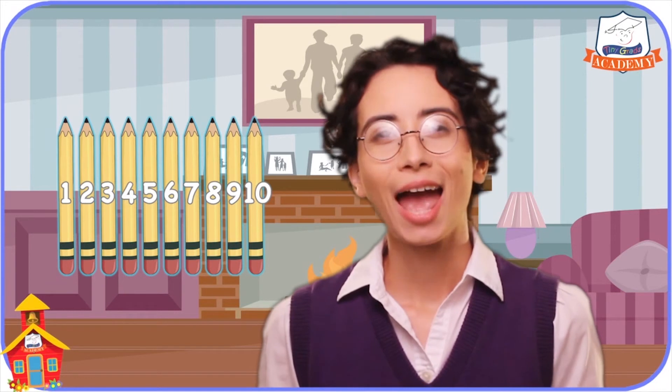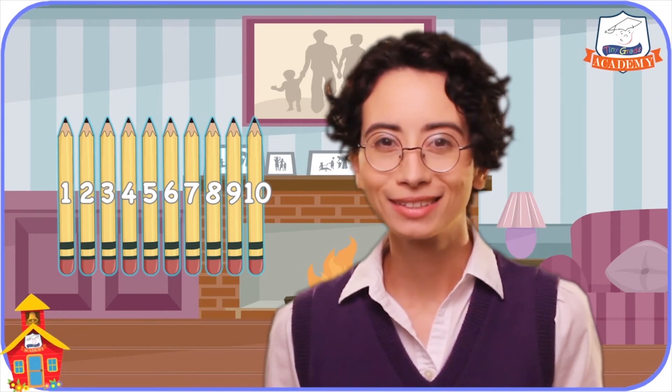And I want to give you a big thank you for watching too! And be sure to come back real soon to Tiny Grads Academy on tinygrads.com, the fun and safe learning place. See you then! Bye-bye!